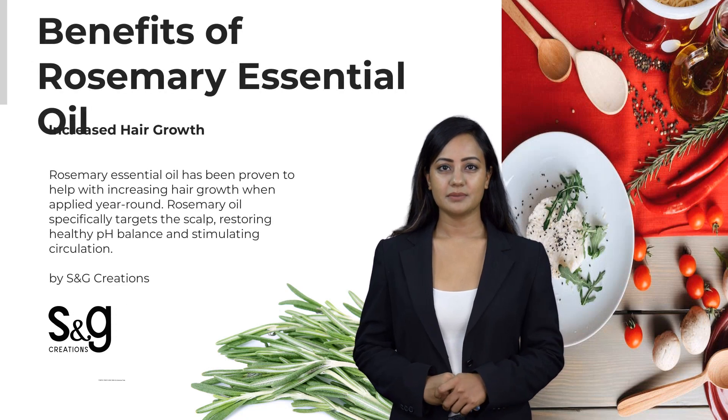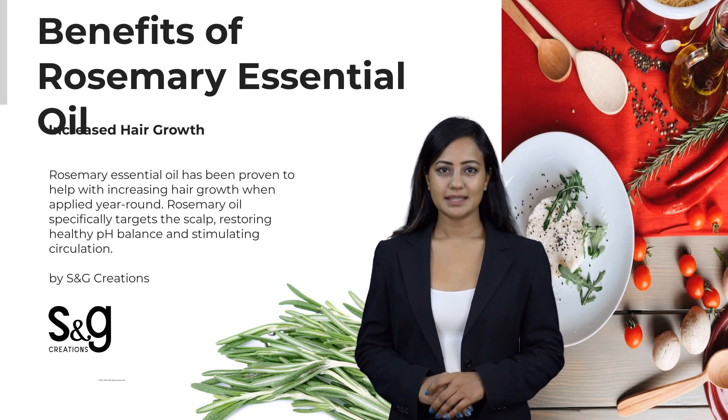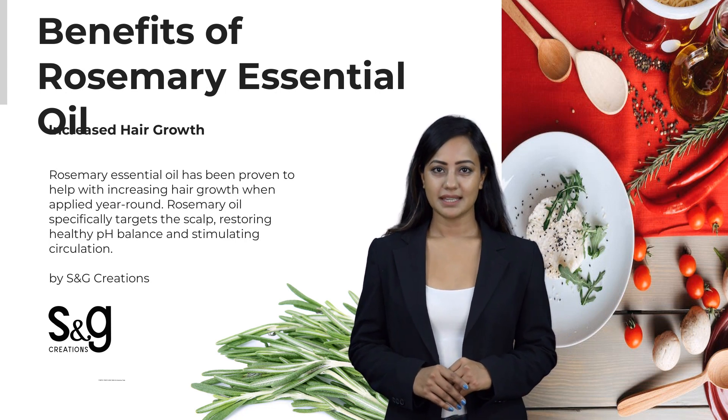Let us understand ways of using rosemary oil and its immense benefits. Rosemary oil has been proven to help with increasing hair growth when applied year-round. Rosemary oil specifically targets the scalp, restoring healthy pH balance and stimulating circulation.